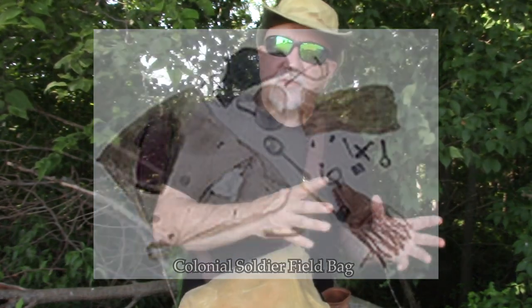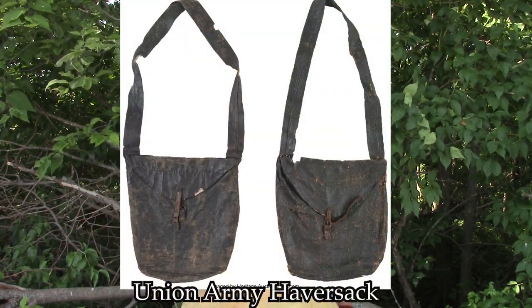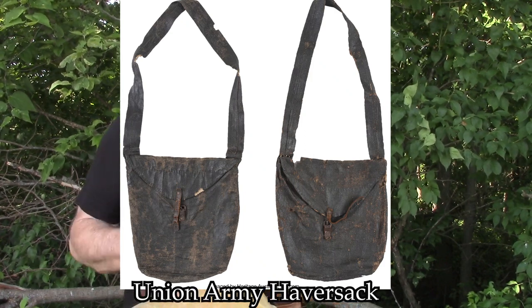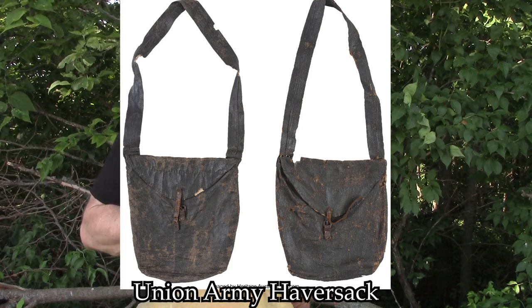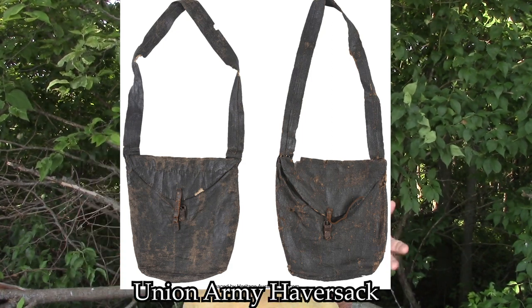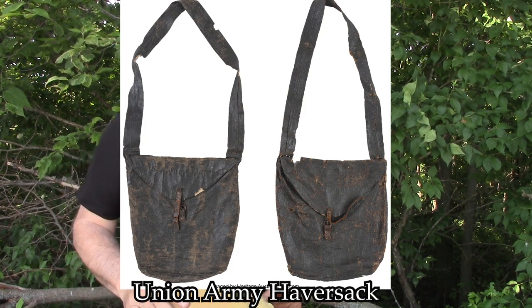The guy that said the haversack originated during the Civil War wasn't all the way wrong, because you have to understand the term haversack. It's derived from an old German word that depicts an oat bag — 'havers' is oats and 'sack' is bag. So they called it a haversack.